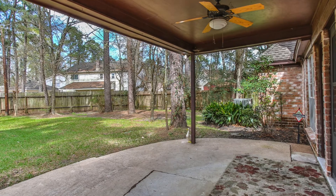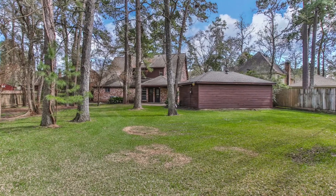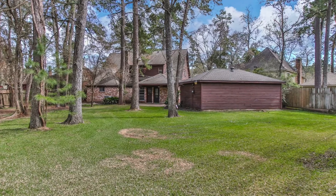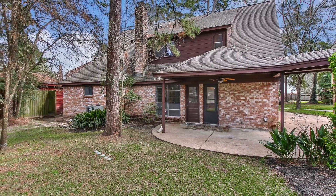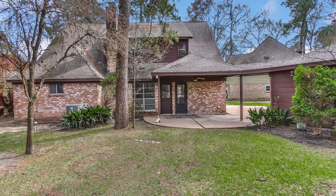You'll absolutely love this gorgeous oversized lot with a covered patio, lots of room for outdoor entertaining, or just enjoying nature, the three-car garage, and so many more features. Come see this beautiful home today!